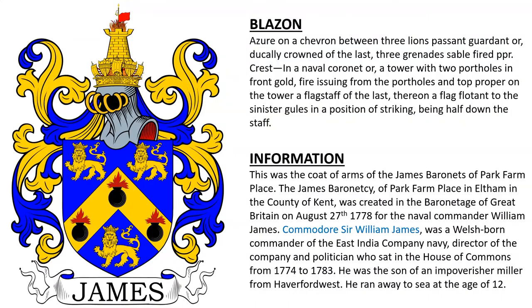Azure, on a chevron between three lions passant gardant or, dukely crowned of the last, three grenades sable fired proper. Crest: on a naval coronet or, a tower with two portholes in front gold, fire issuing from the portholes and top proper.